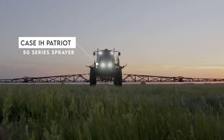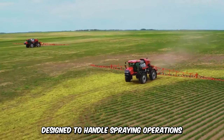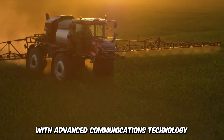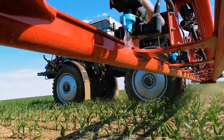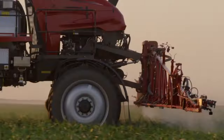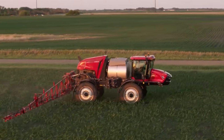Meet the Case IH Patriot 50 Series Sprayer, designed to handle spraying operations with advanced communications technology to enhance productivity and output. The cab environment is the highlight of this incredible machine, and the rear engine and exceptionally durable boom make this sprayer a one-of-a-kind.